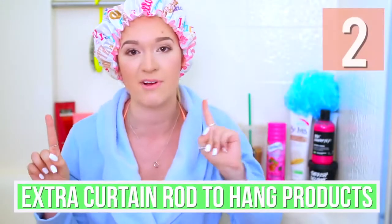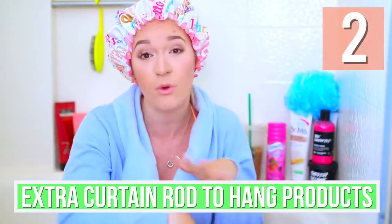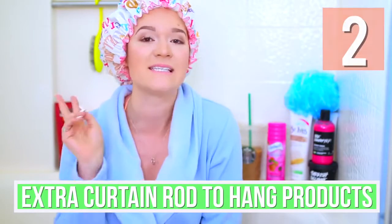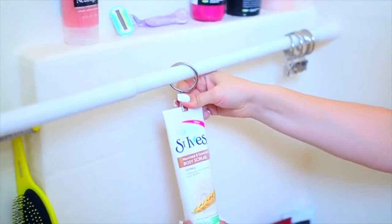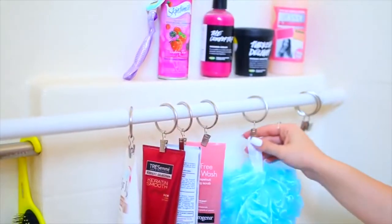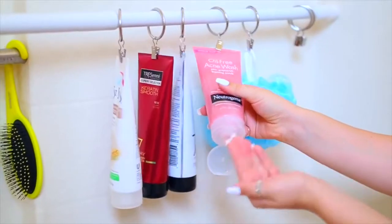If you want another way to organize your shower and get all the products off the floor, all you need is a second curtain rod and these little hook things. I got them from Target — they're so inexpensive. Instead of using the rod to hold a curtain, you're just going to use the rod to hold all of your products. Kind of mind-blowing.